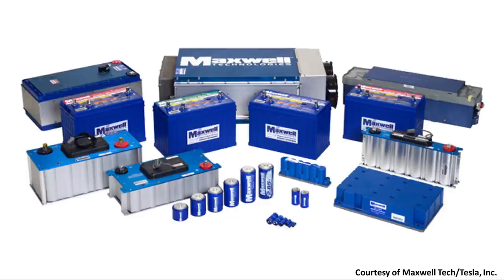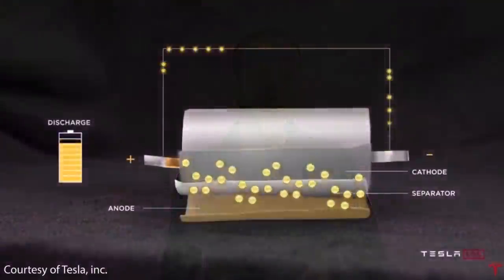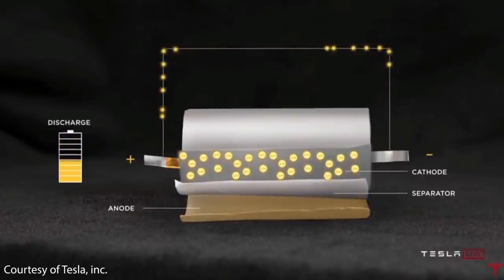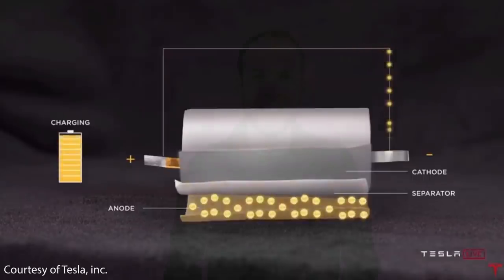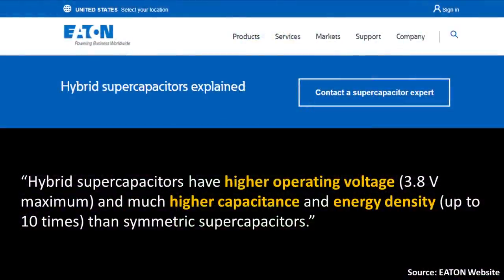What is a hybrid supercapacitor? A regular supercapacitor can be charged and discharged very quickly without damage; however, it has very little energy density and a low operating voltage — lower than that of a traditional lithium-ion battery. A lithium-ion battery has much greater energy density but cannot charge and discharge as quickly without damaging the cells. A hybrid supercapacitor is a mix of these two technologies. According to Eaton's website, hybrid supercapacitors have a higher operating voltage and much higher capacitance and energy density than symmetric supercapacitors.